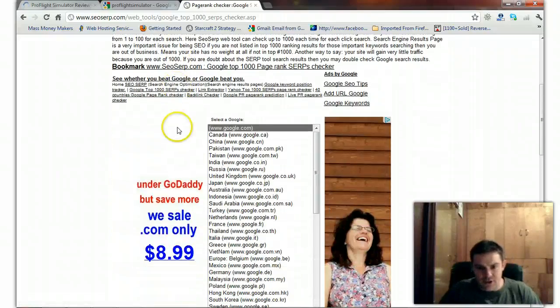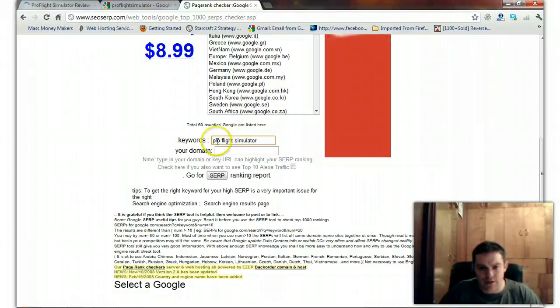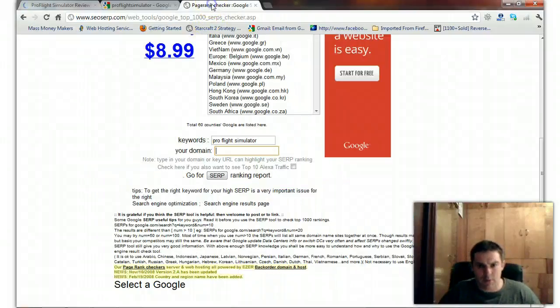You go to SEOSERP and check the top thousand results. I've done this before. We'll check Pro Flight Simulator — pasting in the URL — to see where this blog is ranking for that keyword. You saw it already showed up in the video results on page one.